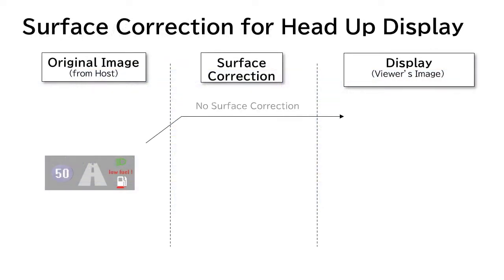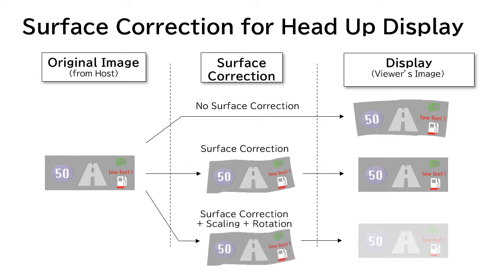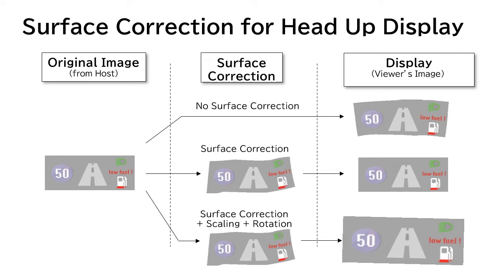Without surface correction, a distorted image will be displayed on the windshield. Surface correction enables the display to be exactly as intended. In addition, fine adjustment by scaling and rotation is possible.